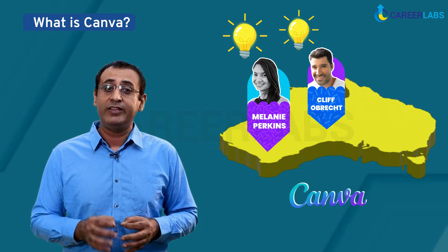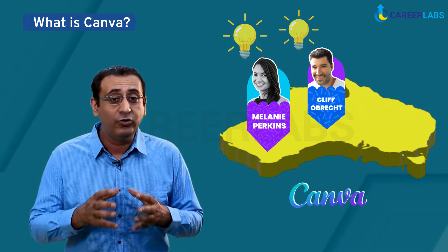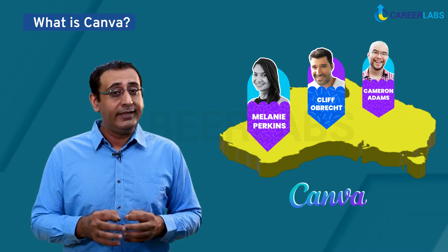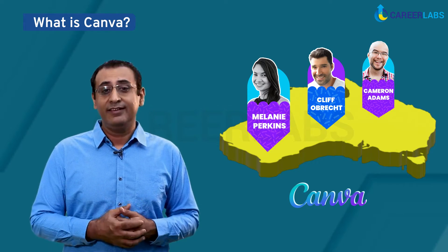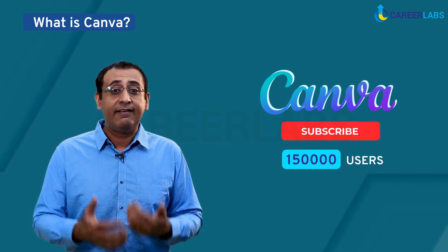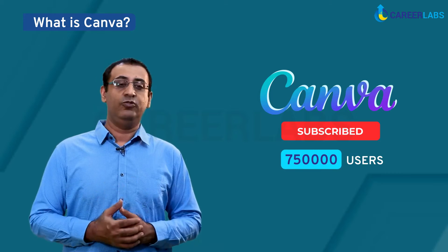That's when they came up with the idea of making their own site. Along with Cameron Adams, the group released Canva in the year 2012. Within the first year of its launch, the app had more than 750,000 users.